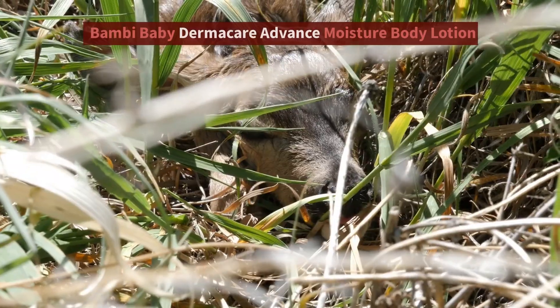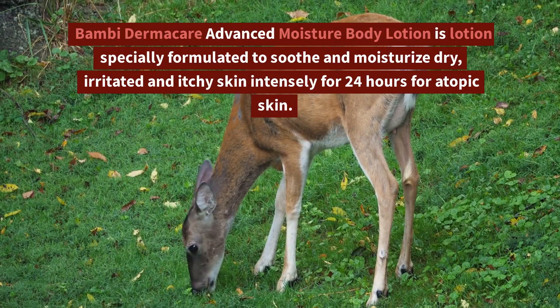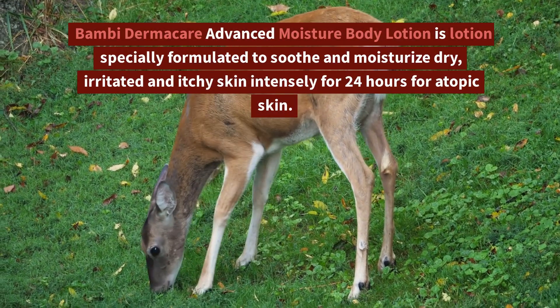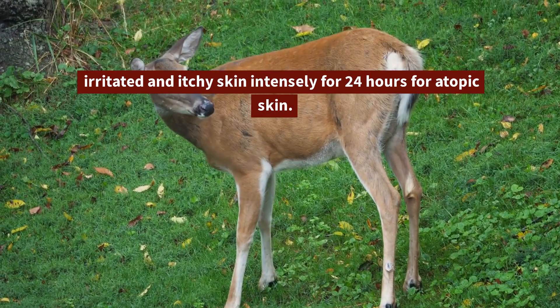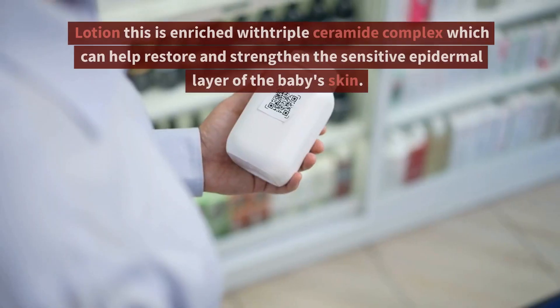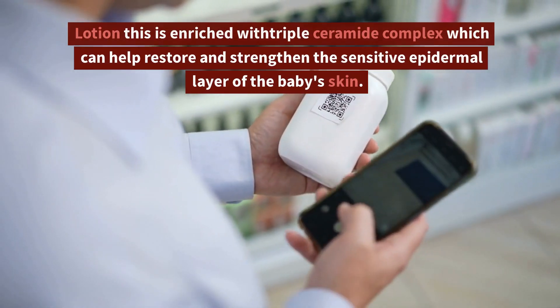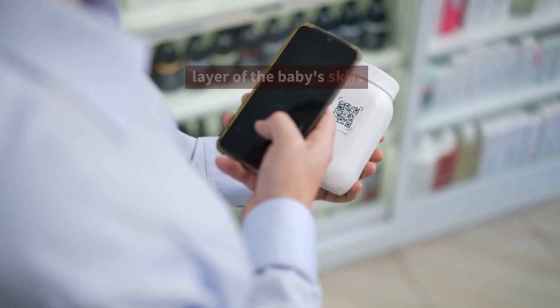2. Bambi Baby Dermacare Advanced Moisture Body Lotion. Bambi Dermacare Advanced Moisture Body Lotion is a lotion specially formulated to soothe and moisturize dry, irritated, and itchy skin intensely for 24 hours for atopic skin. This lotion is enriched with a triple ceramide complex which can help restore and strengthen the sensitive epidermal layer of the baby's skin.